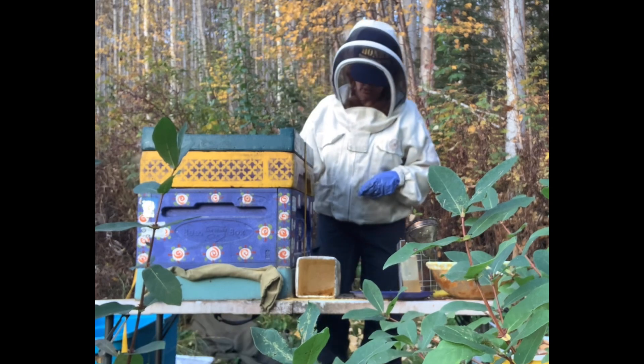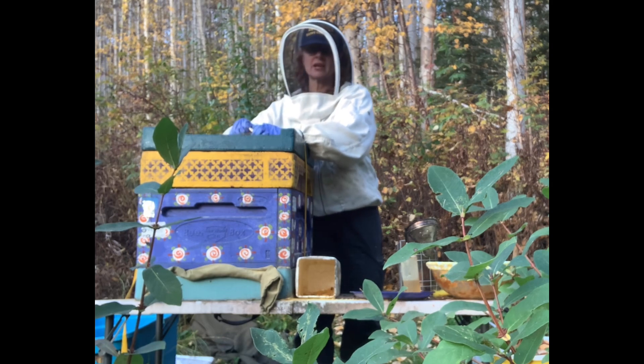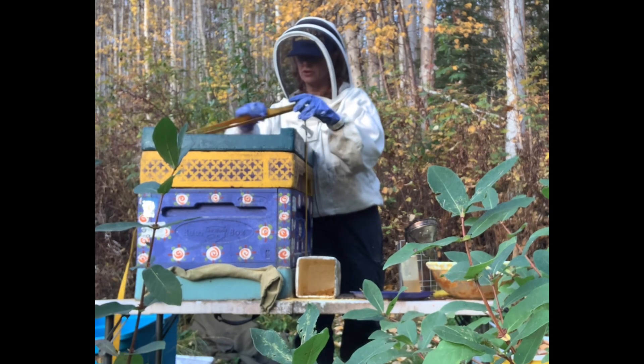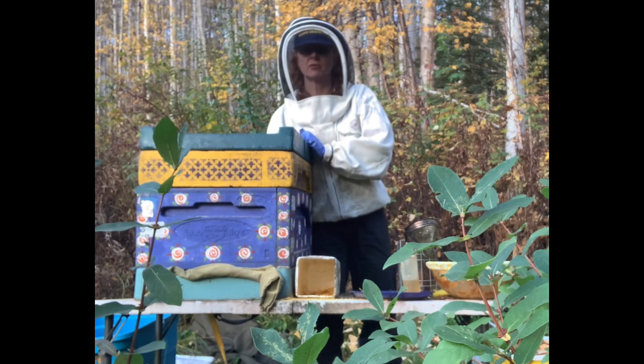Last I had to re-queen a colony. This colony has been doing great — she's got a red queen in her from last year. The genetics were fabulous last year. And all that's happening right now is this hive is preparing for winter.